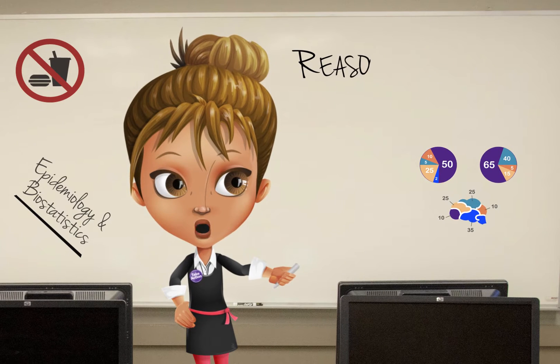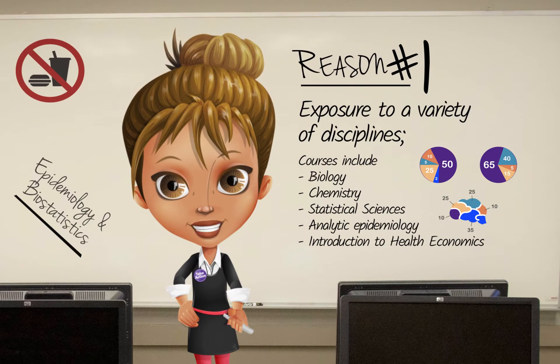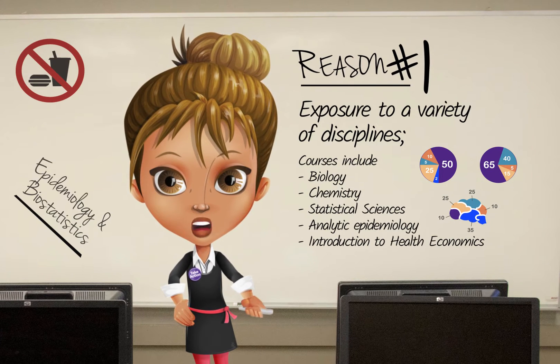Through your courses, you will be exposed to a wide variety of disciplines and you will have the opportunity to take courses in biology, chemistry, and health economics amongst a wide number of courses.